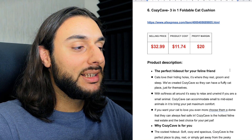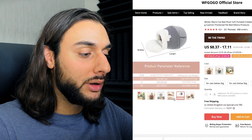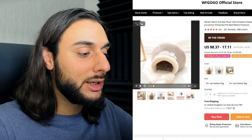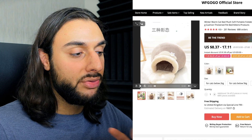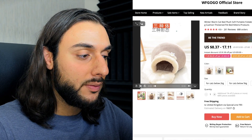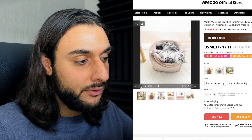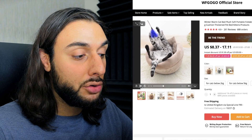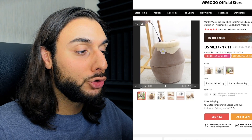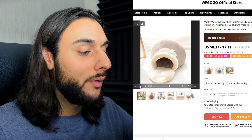The sixth product on today's list is the Cozy Cave 3-in-1 Foldable Cat Cushion. Looking at AliExpress, it's got 688 orders, 261 reviews, and a 4.6-star review. The video shows this really cozy, cushioned, soft premium cat cushion. It folds out in three different ways — this is one way, the second way, and the third way — and each position looks really nice to sleep in. Other images in the video show a cat looking really happy and relaxed in the 3-in-1 foldable cat bed. As a pet owner, you can see you can have lots of fun with your cat messing around in this bed.